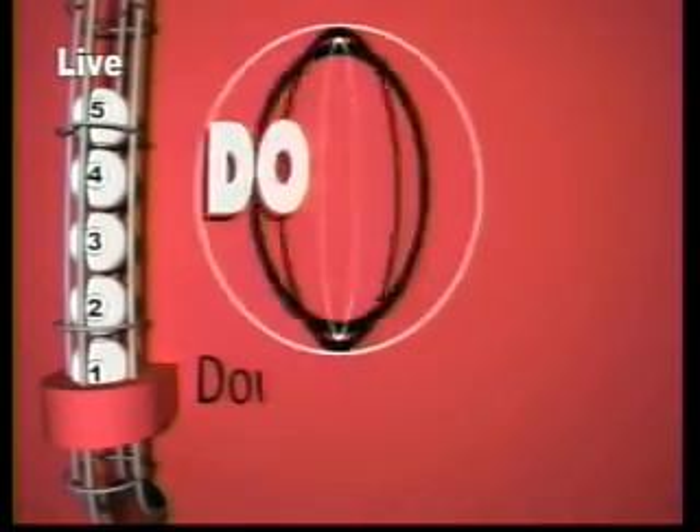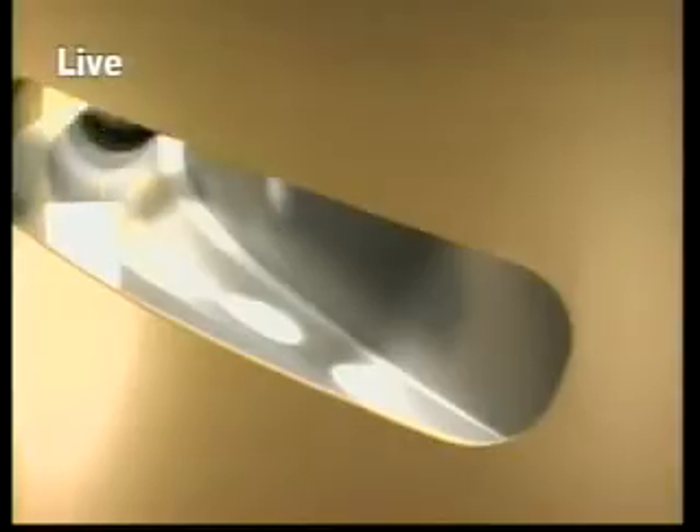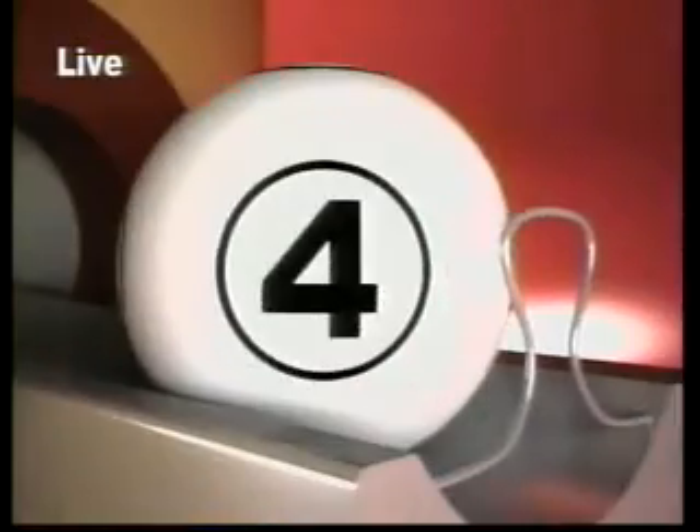But first, let's see what the multiplier will be. Five balls numbered 1 to 5 descend from our staging tube into the chamber. They are rotated with one of them selected at random to choose today's multiplier, which is four.